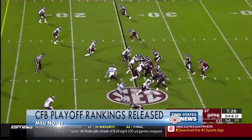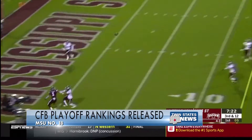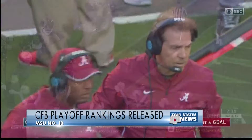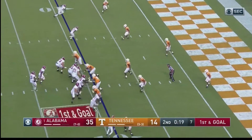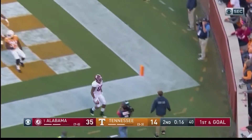Meanwhile, the college football playoff rankings were released on Tuesday and MSU comes in at number 18, joining six other SEC squads on the list. Alabama is top ranked — no surprise there. LSU number 3, Georgia number 6, Kentucky number 9, Florida 11, and Texas A&M was ranked at 20th.